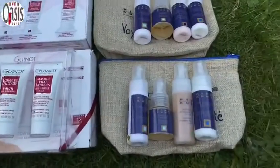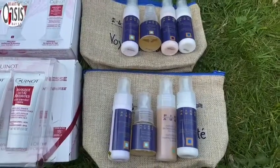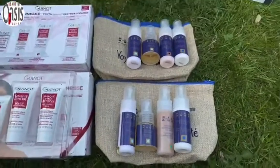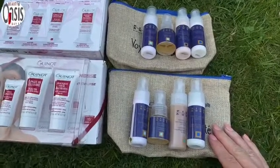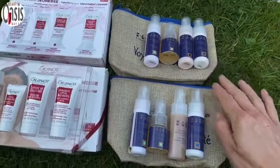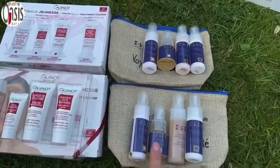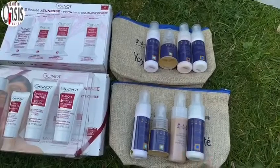I also have Pierroger's Travel Packs — I've got two. They're in a lovely hessian-type makeup bag. There are two because they're for different skin types: this one is for oily combination skin and this one is for normal to ageing skin. They contain a cleanser, a toner, a serum depending on your skin type, and a really light hydrating moisturiser.